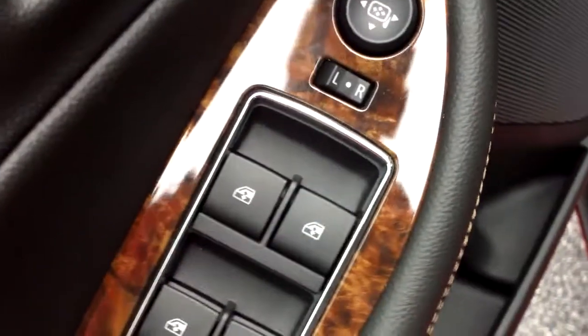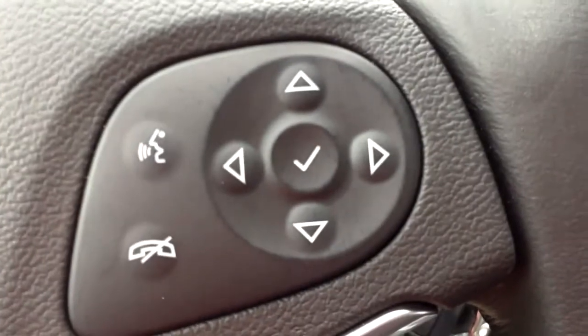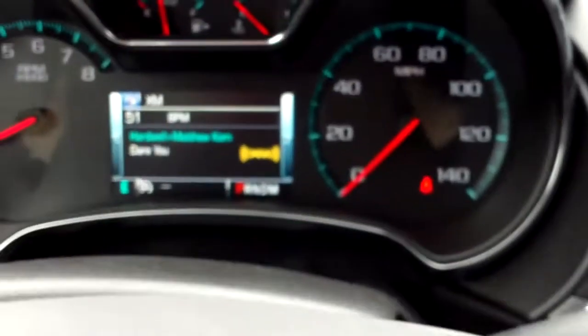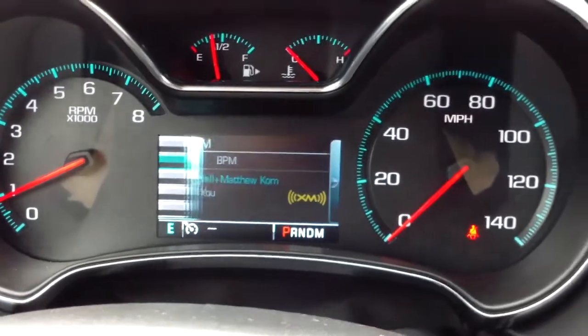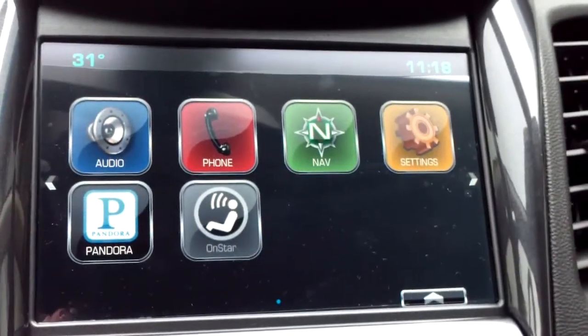Go ahead and take a look on the inside here. It's got power windows, power mirrors, power locks, and power seat adjustment. It does have cruise control controls on the steering wheel right there, as well as controls for hands-free calling, and these arrow buttons and the check mark which control the screen up here.